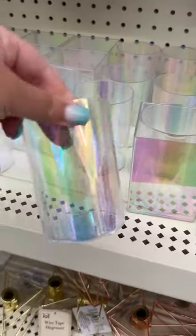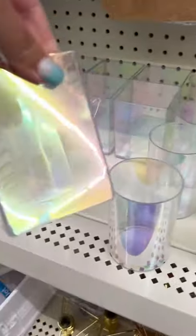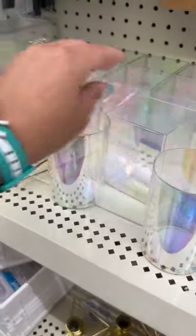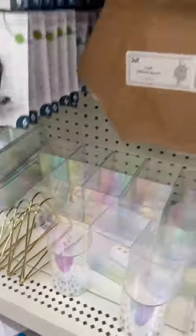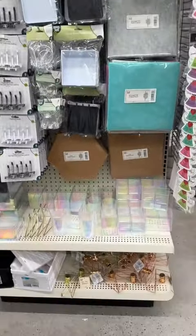New is also this iridescent stationery set. You can put these on your desk or even use them for school — they can also be organizers. They have a whole set of these, and they even had a stackable set of containers.